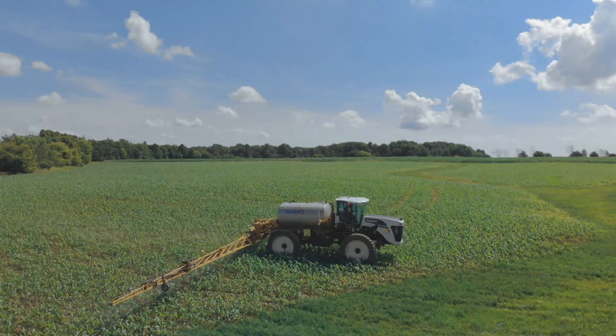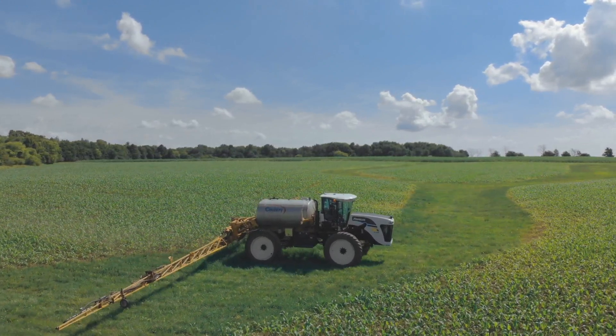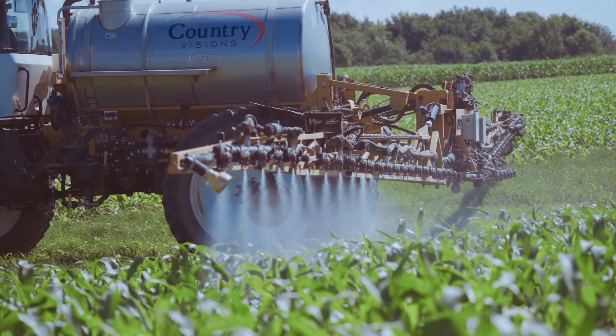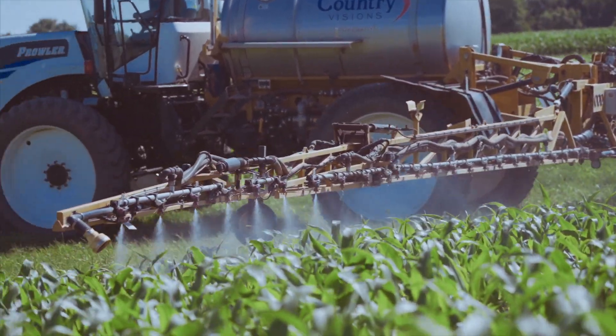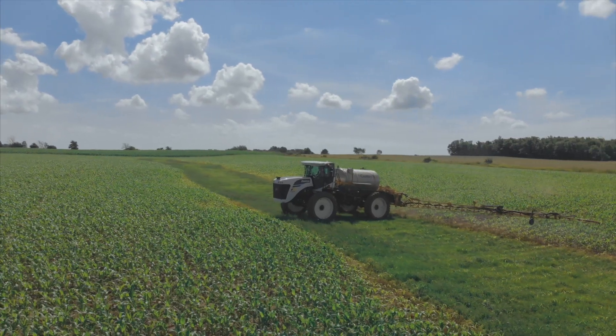I had a customer that asked me about our ditches and waterways — he did not want us to be driving around them anymore, outlining them. So we were trying to find a way to be able to drive right through the waterways with the planter. I started doing some research and came across the ProStop E. So every time that 20-inch nozzle spacing goes into an area that's already been applied or mapped out as a no-spray zone, it shuts off no matter what. The overlap savings and just the time savings — it's astronomical.